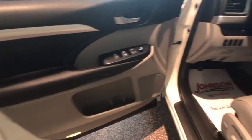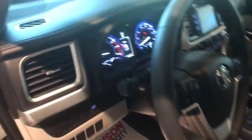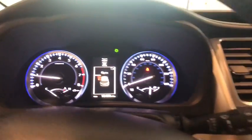This vehicle has less than 15,000 miles. Here are some of this vehicle's great options: navigation system, traction control, heated seats, keyless entry, Bluetooth, dual airbags.